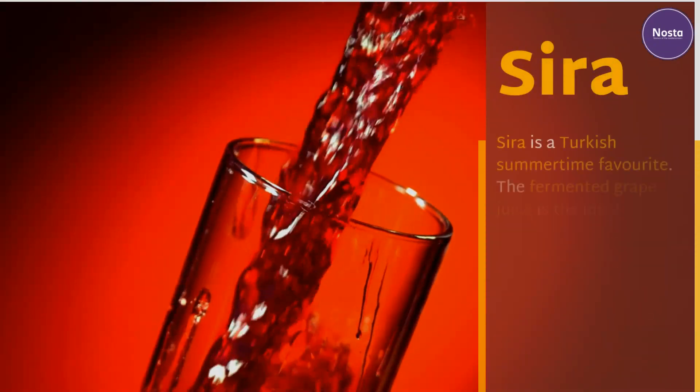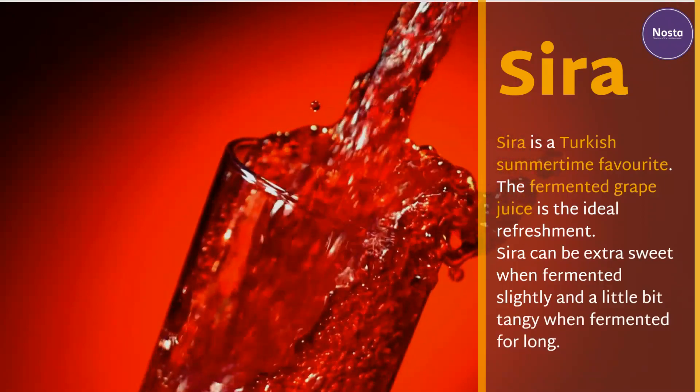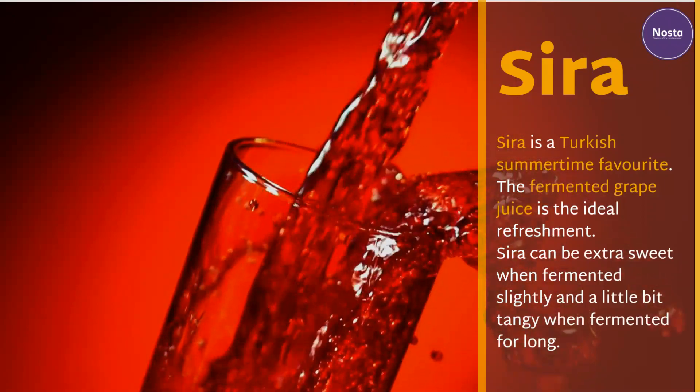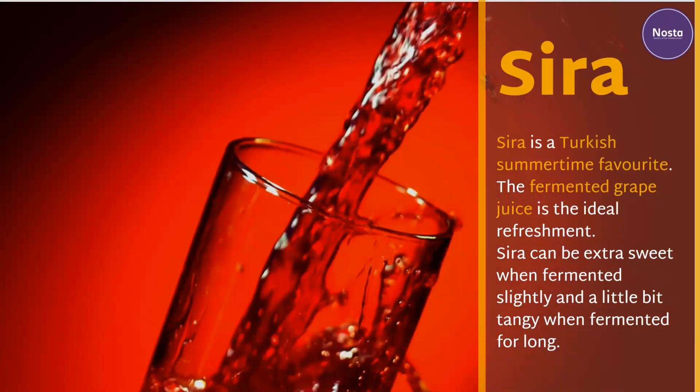Şıra. Şıra is a Turkish summertime favorite. The fermented grape juice is the ideal refreshment. Şıra can be extra sweet when fermented slightly, and a little bit tangy when fermented for long.